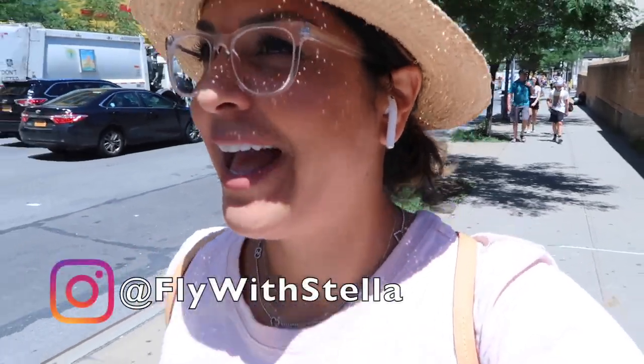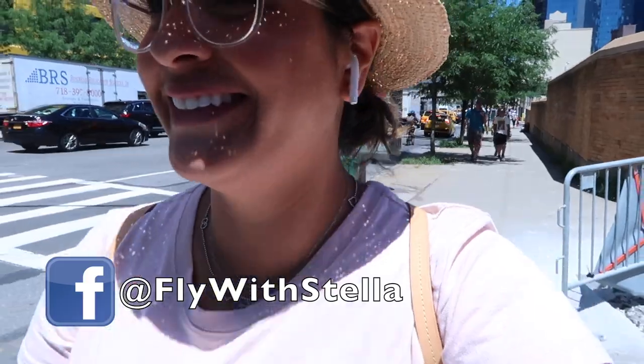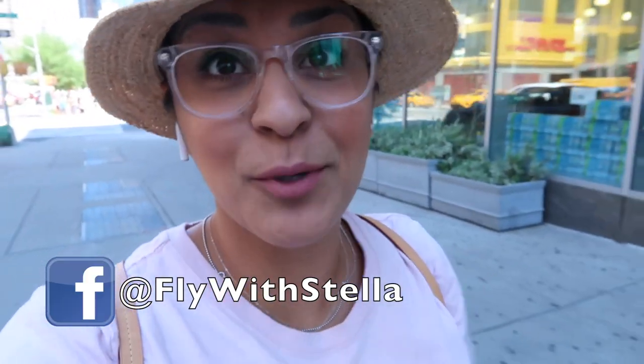Good morning guys! I'm walking to the camera store. If you're a huge camera enthusiast or you've visited New York, you've probably heard of a store called B&H Photo. It's huge here for vloggers — tons of people go there to rent equipment, buy equipment, sell equipment, or find used equipment. It's the best ever.